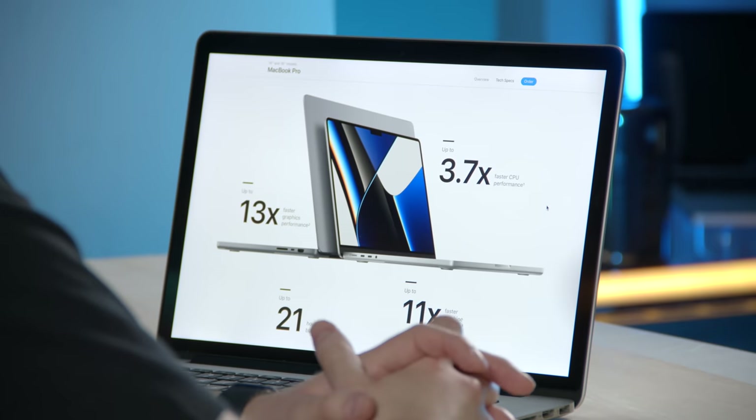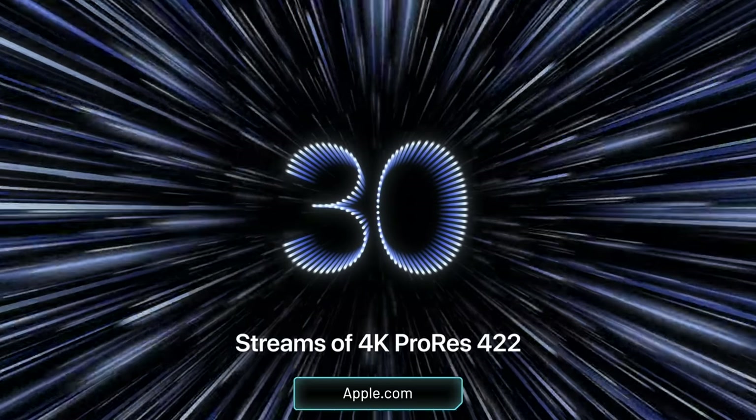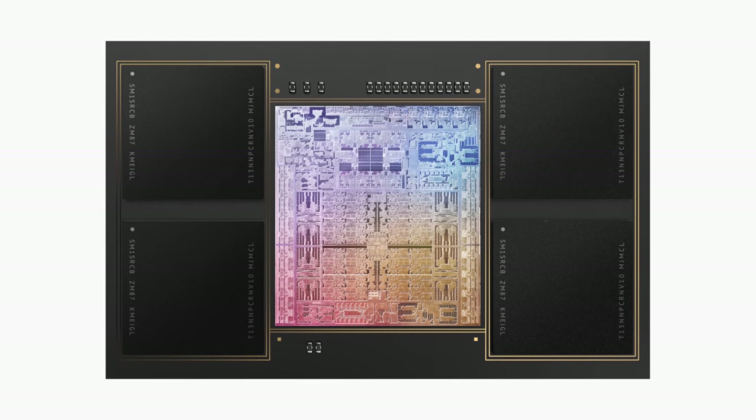There are two sizes: 14-inch and 16-inch, and you can get them in Space Gray or Silver. They're not using Intel chips anymore — they are Apple Silicon based. With that, they're using the new M1 Pro and M1 Max, which are leaps and bounds faster than their previous generation Intel counterparts. But performance isn't the only thing that's important here. Steve Jobs talked about this a lot — it's performance per watt.